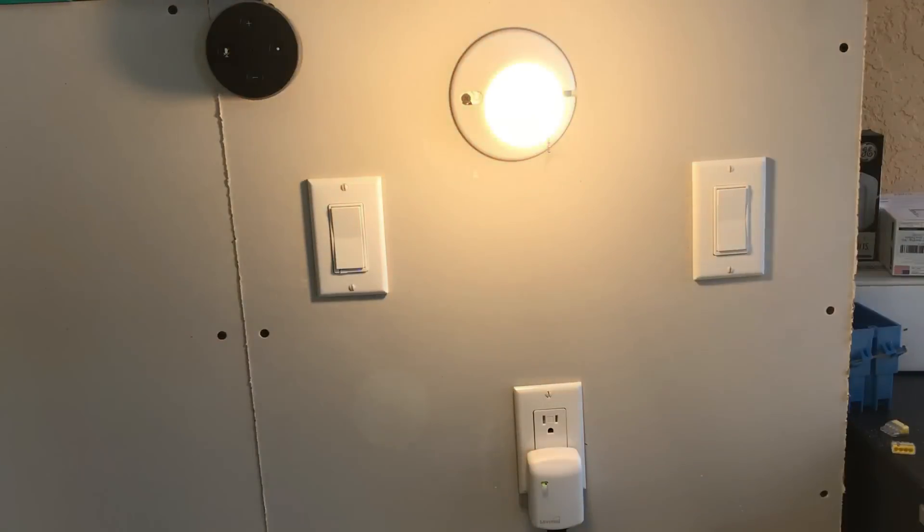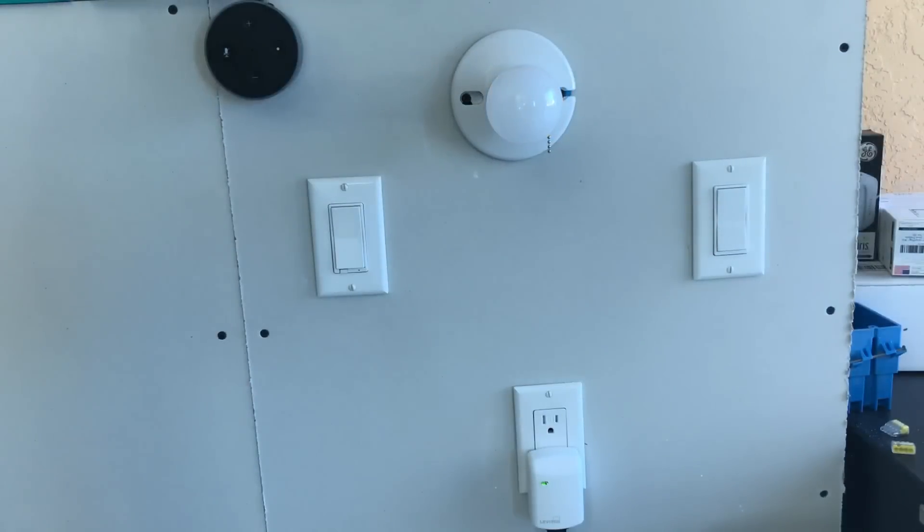I chose the GE switches specifically because they operate like a normal switch in terms of use — up is on and down is off. Other switches can be used, and Bob, you should feel free to substitute a different set of switches as long as they're compatible with the SmartThings Hub. I've left a link to the video that covers installing these switches in the description below, and the first thing to do will be to get those switches installed.